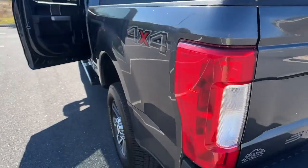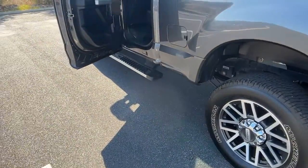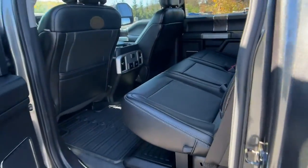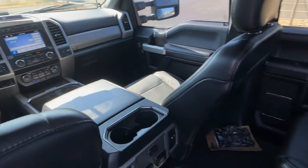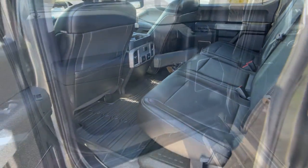Keyless entry, 8-cylinder engine, heated mirrors, remote engine start, 4-wheel drive, premium sound system, fog lamps, backup camera, multi-zone AC, aluminum wheels.